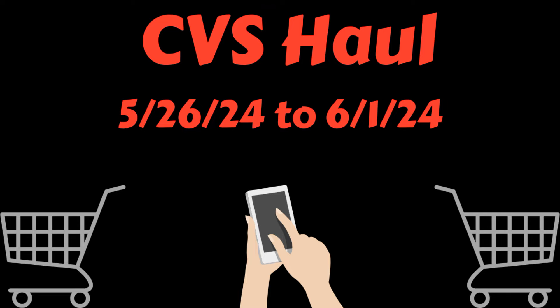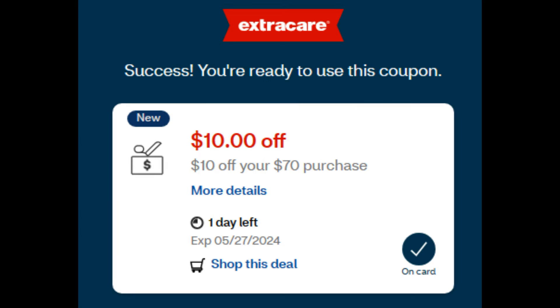Let's go ahead and get into my CVS haul. For my first transaction, I am going to be using this $10 off of $70 spend threshold CRT. That means I need to get $70 in items before any manufacturer coupons. If you don't know how to get one of these spend threshold CRTs, I did make a video showing you exactly how to do it — I'll have it linked below in the description box.